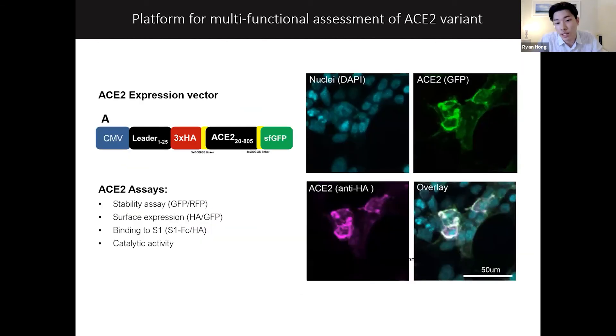We designed an ACE2 expression vector with different tags that enabled us to measure critical functional features of ACE2, such as protein stability, surface expression, and SARS-CoV-2 binding. On the left is a confocal image of our wild-type ACE2 transiently expressed in HEK-293 cells, showing all of our markers — GFP and HA — confirming that our expression system works.